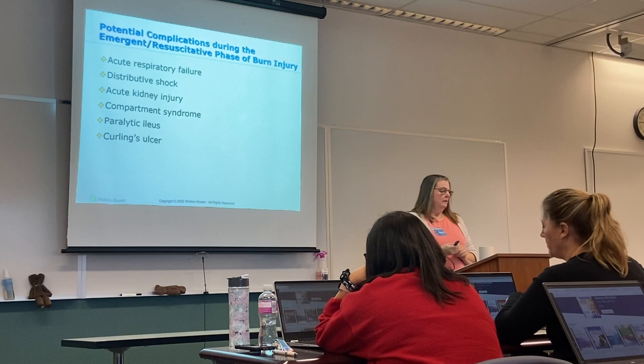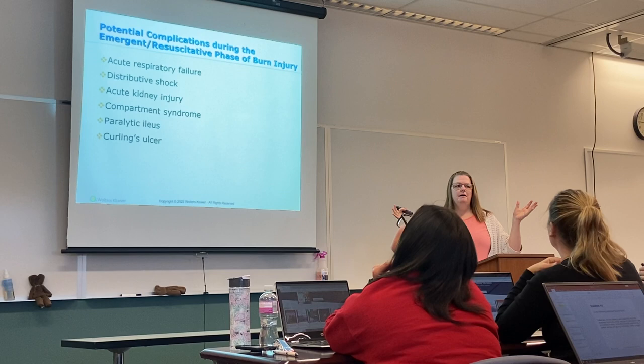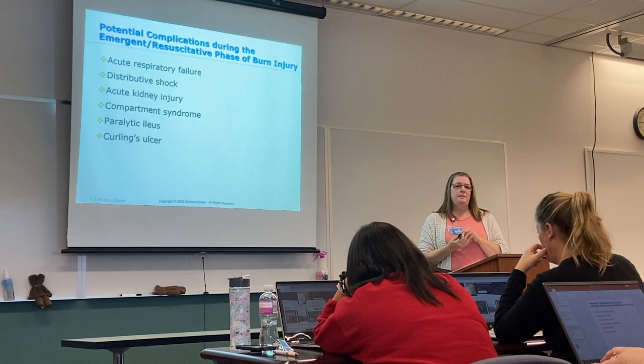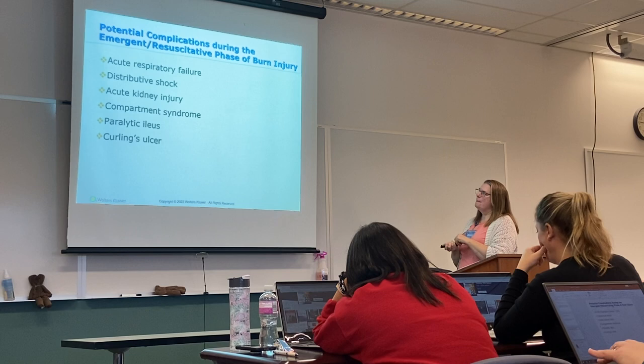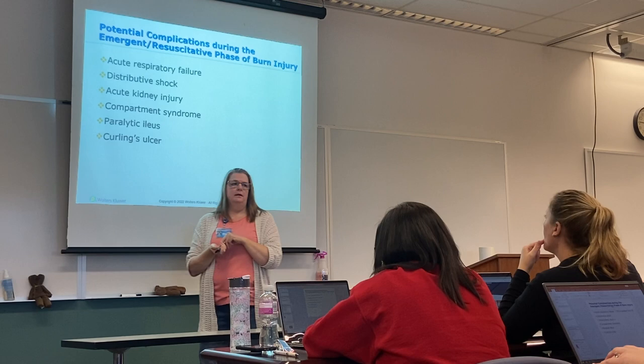Potential complications during the emergent resuscitative phase include acute respiratory failure — you'd know your patient has respiratory failure when their CO₂ is greater than 60 and pulse ox is dropping despite giving large amounts of oxygen. Also distributive shock, as you would see in sepsis. Acute kidney injury — determined by decreased urine output, elevated BUN and creatinine.